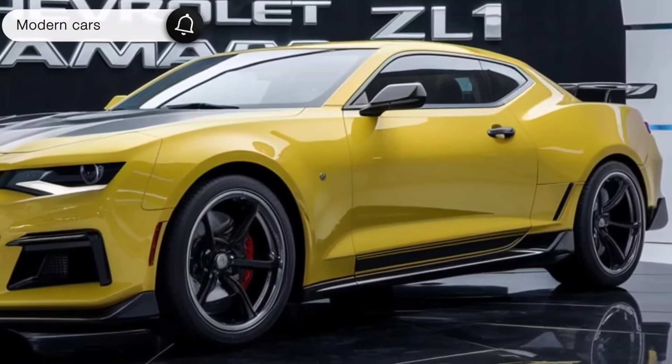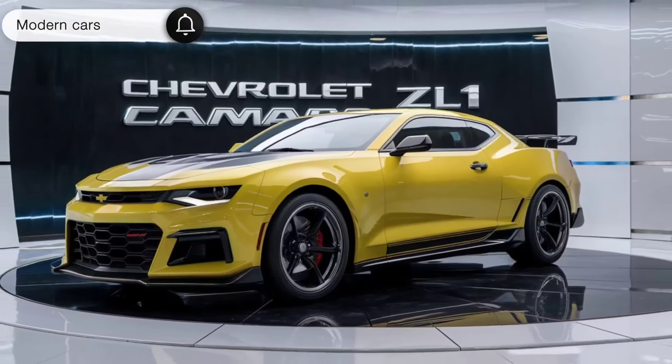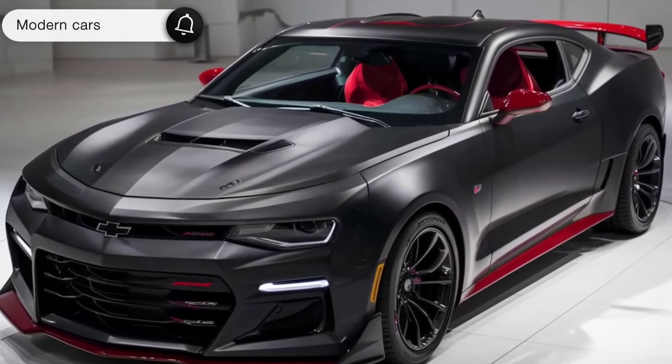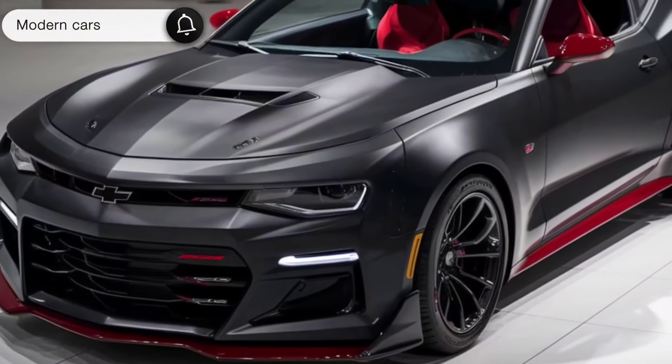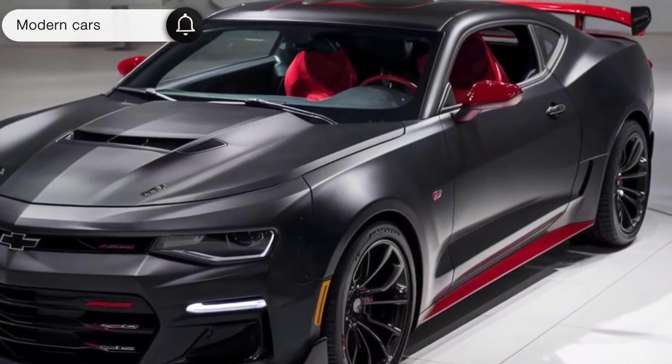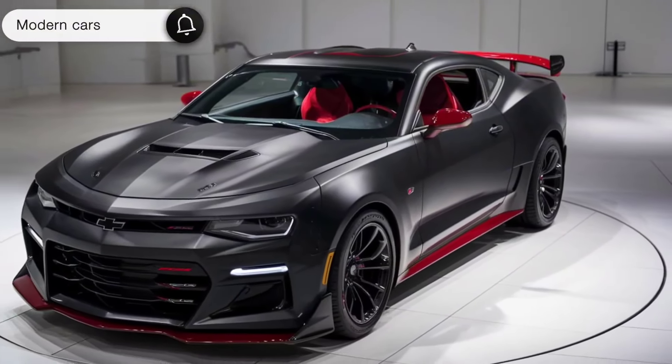First things first, let's talk about the design. The 2025 Camaro ZL1 commands attention with its aggressive stance and aerodynamic lines. The front fascia is adorned with a menacing grille, flanked by sleek LED headlights that pierce through the darkness. Chevrolet has also introduced new color options this year, including the eye-catching Inferno Orange and Midnight Blue, ensuring you stand out on the road.